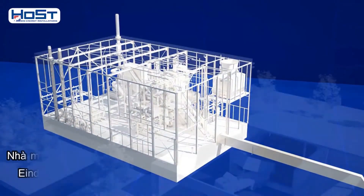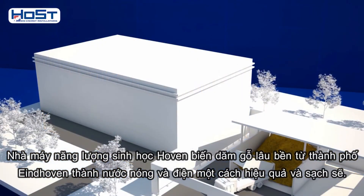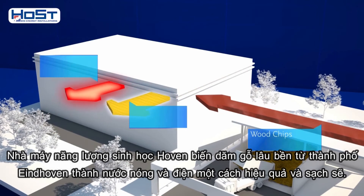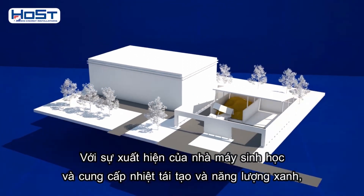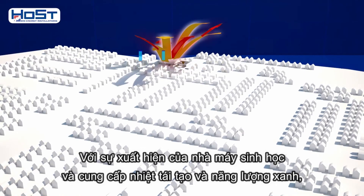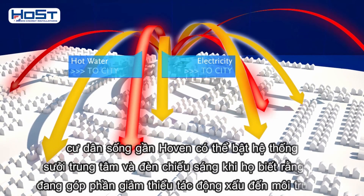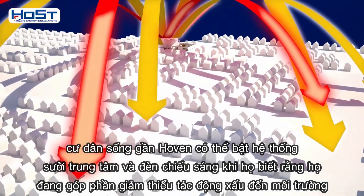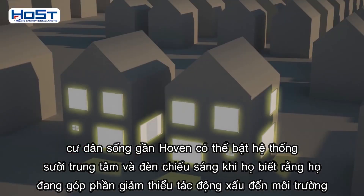The Meerhoeven bioenergy plant converts sustainable wood chips from Eindhoven municipality into hot water and electricity in a highly efficient and clean way. With the arrival of the bio plant and the supply of renewable heat and green energy, the residents of Meerhoeven can turn on their central heating and their lights, knowing that they will be minimising their environmental impact.